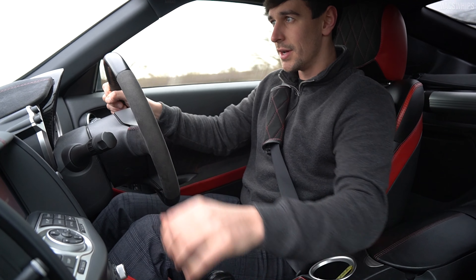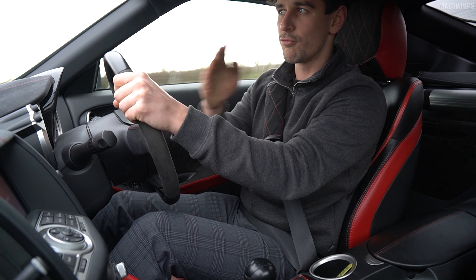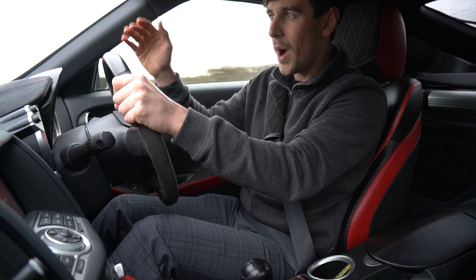Now, I'm a brilliant driver, so I won't be crashing, but it is quite alarming when the rear of a car tries to overtake the front while you're moving.